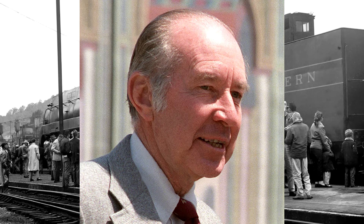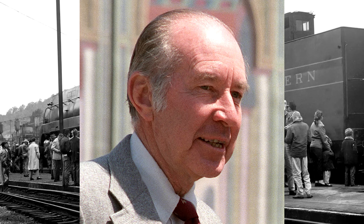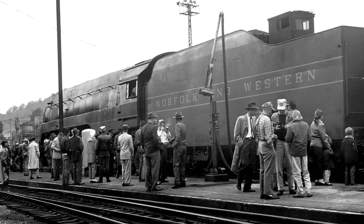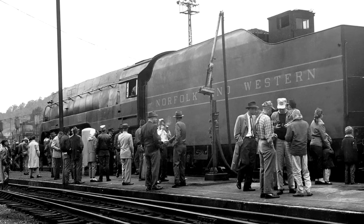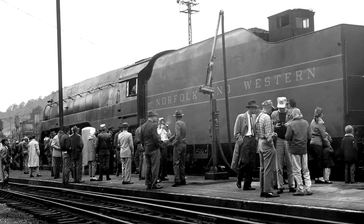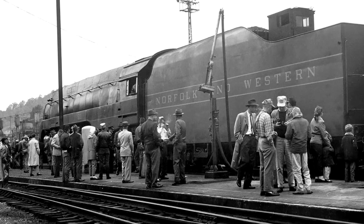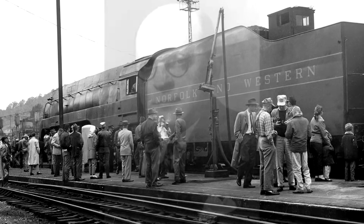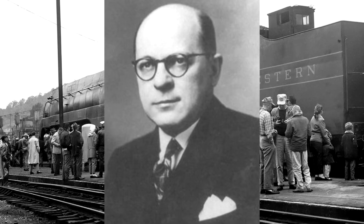He tried to convince Saunders that number 611 should be retained in working order, as he noted that she was in very good condition with an extended boiler flue time certificate thanks to the repair work done following her 1956 accident. Claytor Jr. was vice chairman of the Roanoke chapter of the National Railway Historical Society, and he requested that 611 be moved under her own power back to Roanoke for preservation and possible continued excursion service. Saunders wasn't entirely dismissive, and he was receptive to the idea of at least saving one of the Jays.